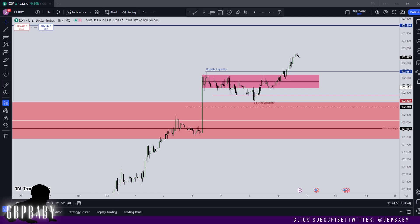What's going on guys, it's GBP Baby, welcome back to another video. I hope everybody's doing well and let's get straight into things.